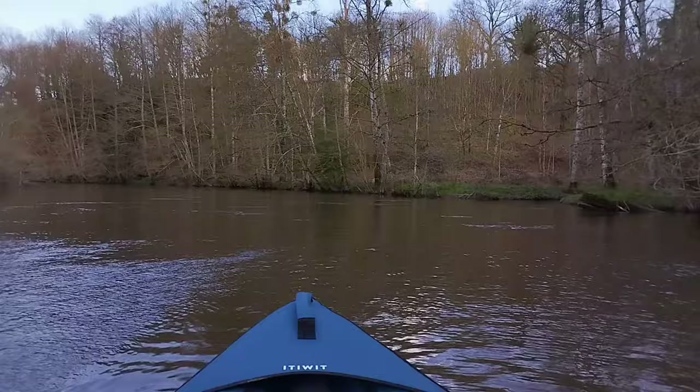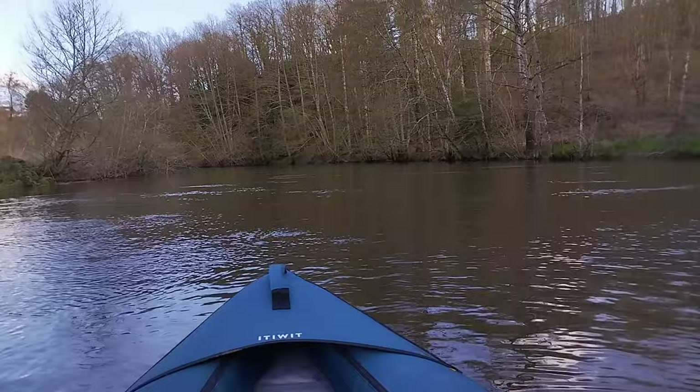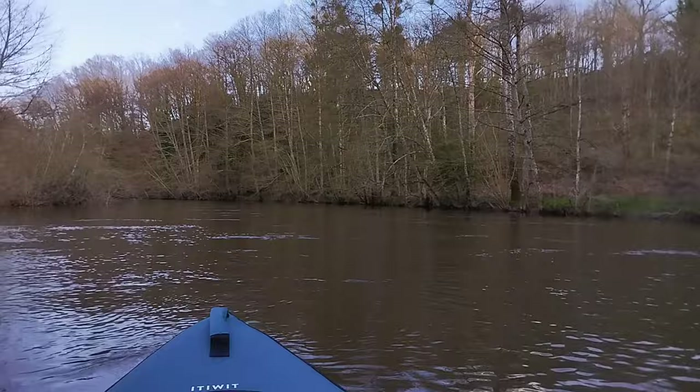I'm not even paddling and I'm going quite fast. All I've got to do now is steer with the paddle as I go downstream.